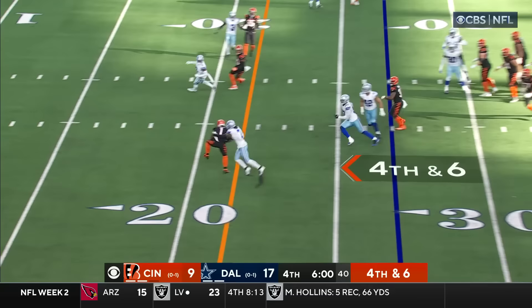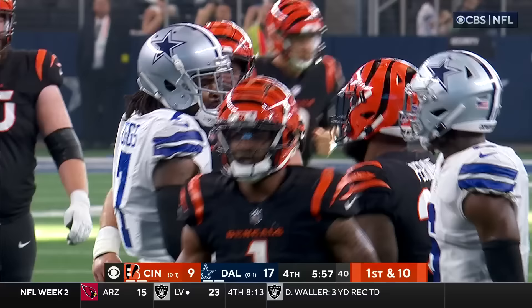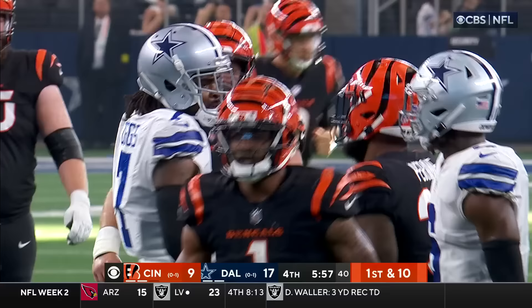Chase on the near side. Fourth down and six. He's looking for Chase, and he's able to hold on right in front of Diggs. Diggs tried to reach out and get a hand on it.